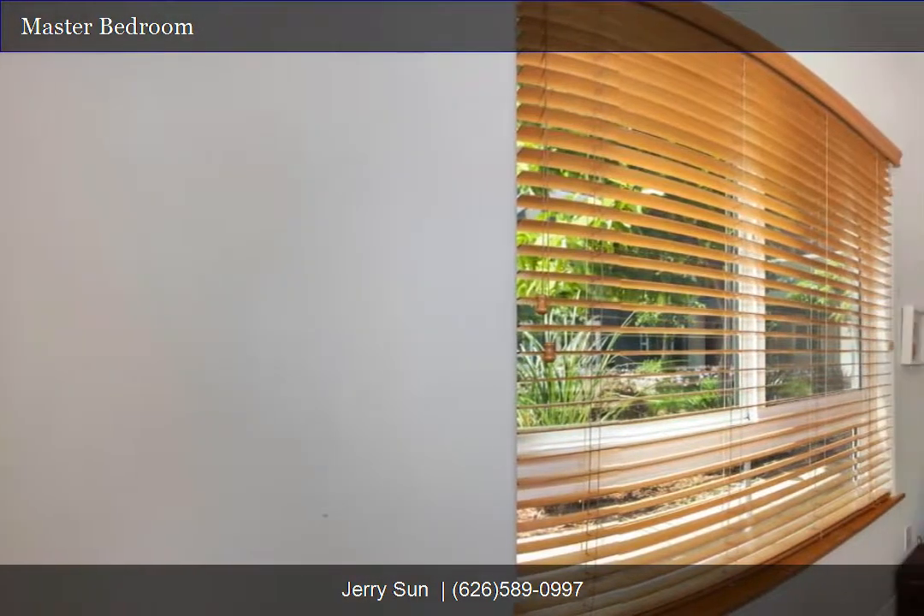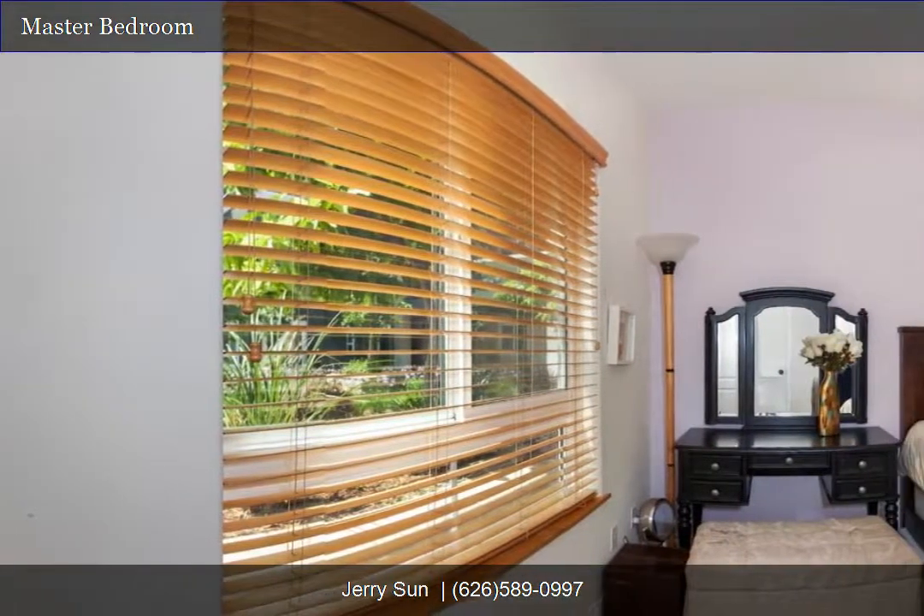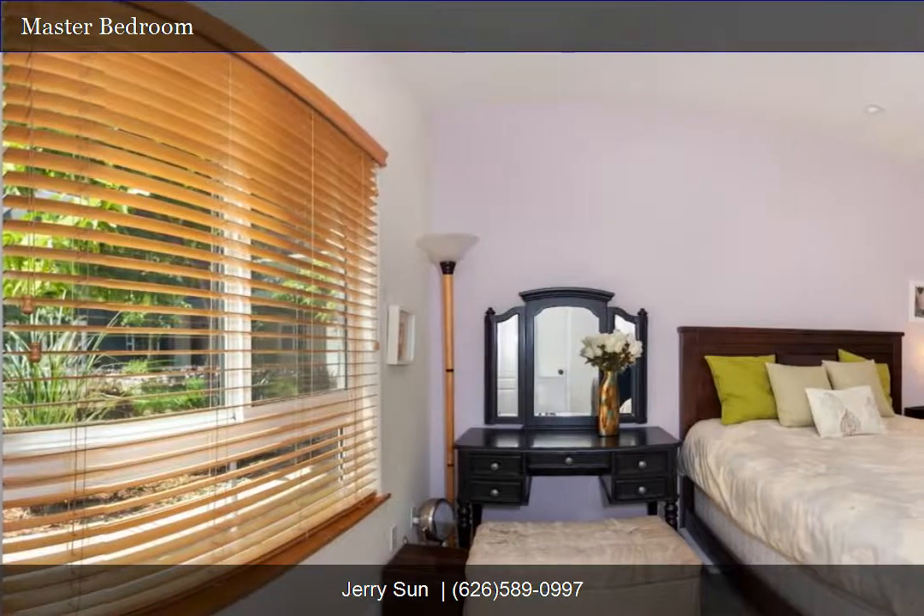The second bedroom also comprises a walk-in closet and a window overlooking the back patio. The laundry area is located between the two bedrooms.